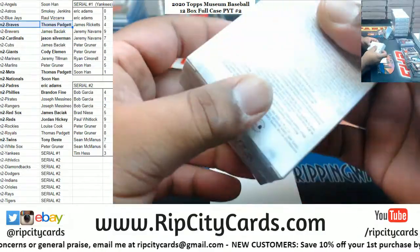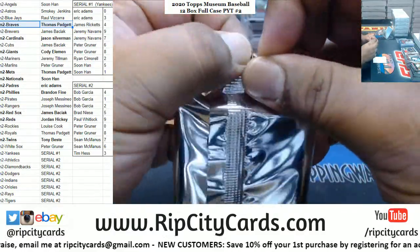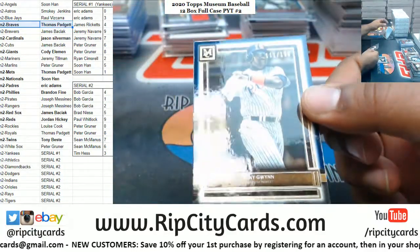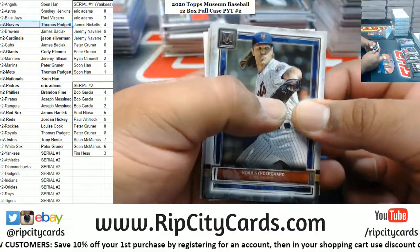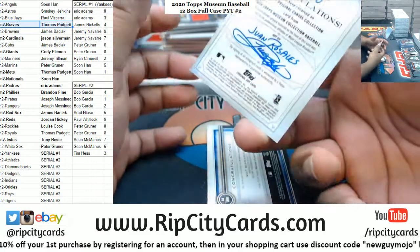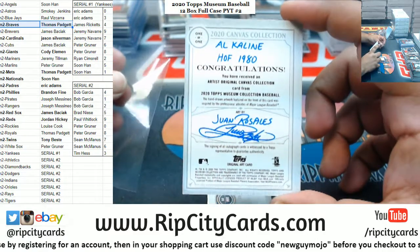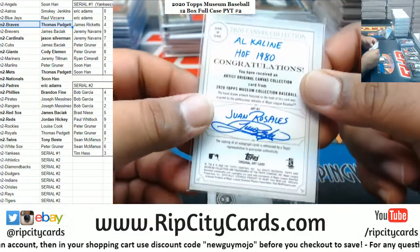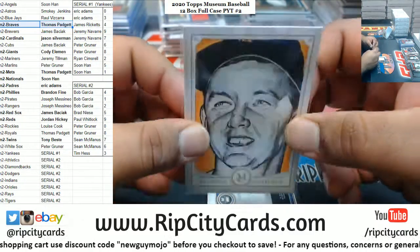Thomas is doing some damage. Tony Gwynn to 150 Padres. Senzel Mets, Christian Red Sox. Back-to-back cases with a one-of-one canvas collection - artist Juan Rosales. Damn, that looks nice. That is dope.